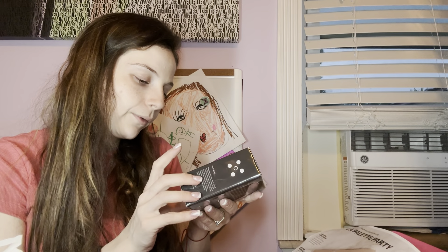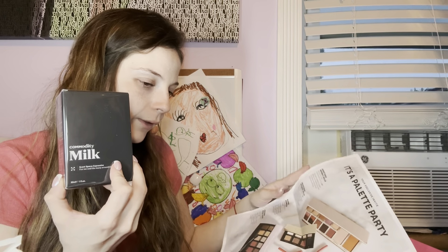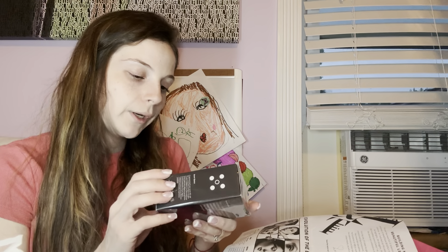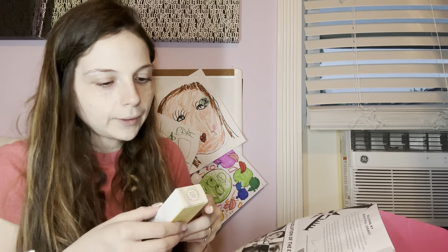Then we have the Milk Commodity Scent Space in 'Expressive' — a fragrance for me and the many around me. I chose this product because I didn't like the other choices. I'm not going to open it but I've tried it before, so I figured I can gift it to someone.